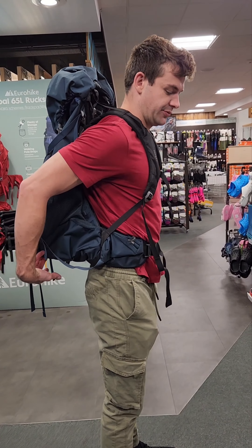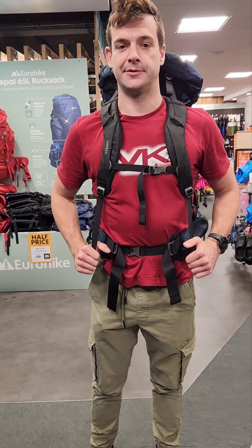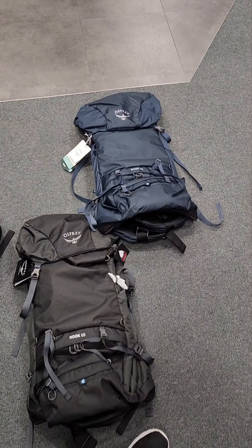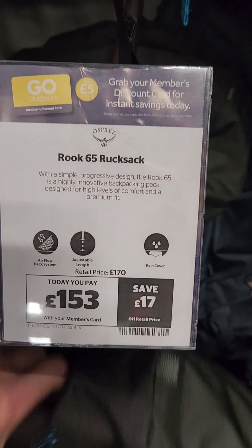This was the winning bag in the end, guys. So this is the one that's going to be going with me to Asia. It's quite comfy, actually. We got this bag from Go Outdoors — it's a 65 litre bag. You can get an online discount code for it as well, for like 30% off.